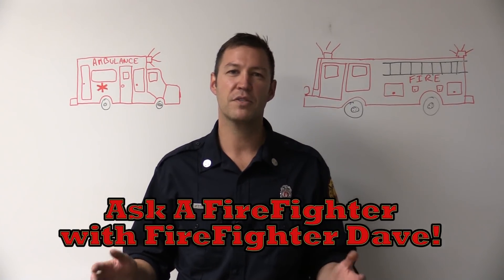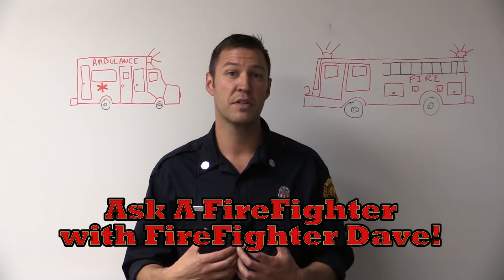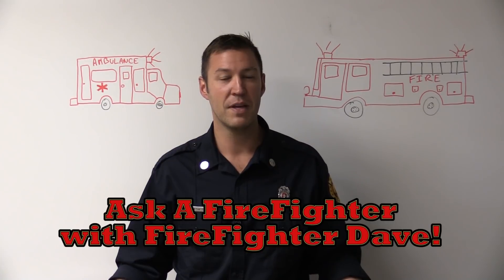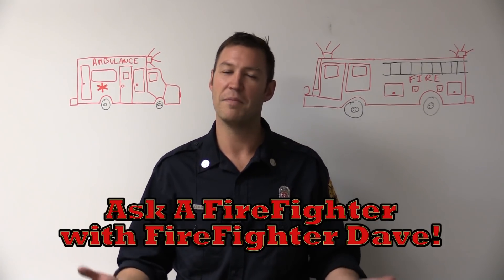Remember, I'm here to serve the town of Brunswick. So if you have any questions, please don't hesitate to send them. I'll try and answer them the best I can. That's Ask a Firefighter. In an emergency, seconds matter.